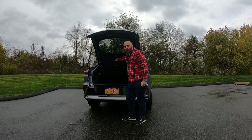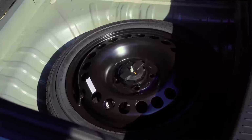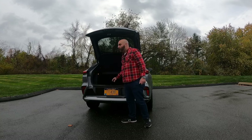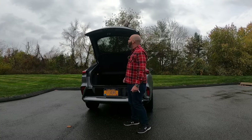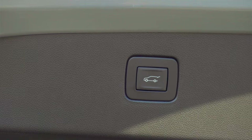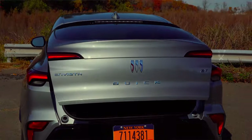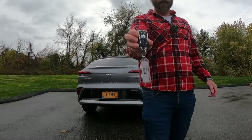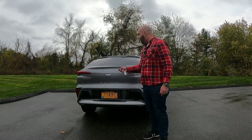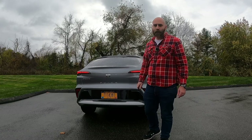The cargo area opens up to about 20.7 cubic feet of space — it's not a ton, but still decent. There are a couple of hooks and a 60/40 split on the seats with child anchors. Underneath the floor there's actually a spare tire, which is a great surprise since so many new cars come with fix-a-flat kits nowadays. This one also has remote start optioned — you lock it up first, then hold that circular button on the key and it'll start right up.